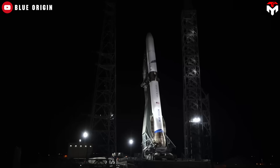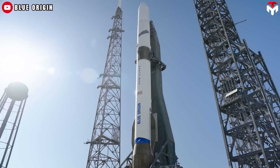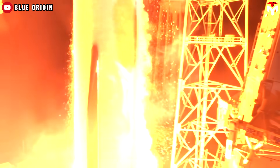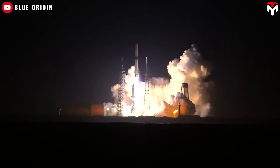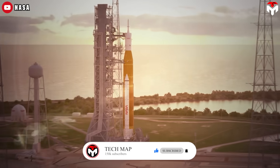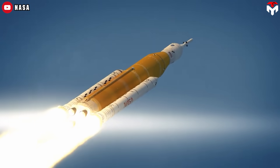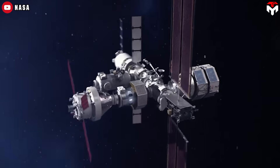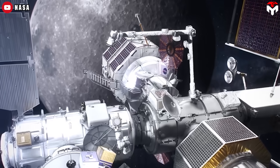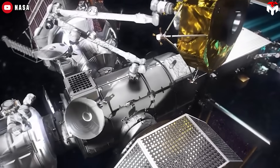What about Blue Origin's New Glenn? Unfortunately, there's not much to get excited about yet. The rocket has only flown once, and with Blue Origin's slow pace of development, expectations are understandably low. Complicating matters further is the proposed cancellation of the Lunar Gateway, which was supposed to be launched with SLS Block 1B for Artemis 4. Without a gateway, commercial systems would have to handle the entire lunar mission from start to finish, putting even more pressure on SpaceX and any other potential partners to deliver a fully integrated solution.